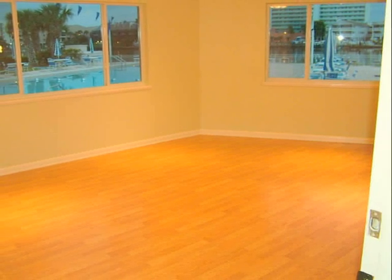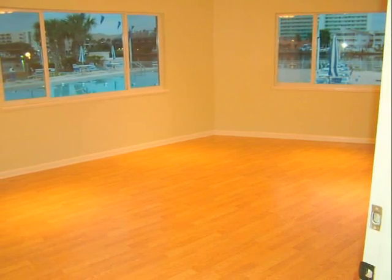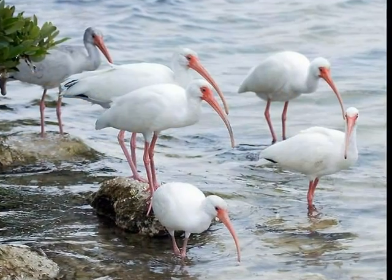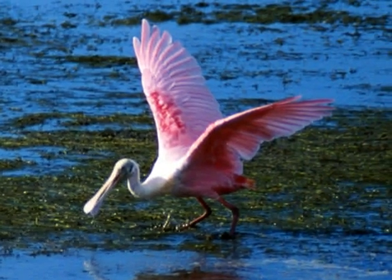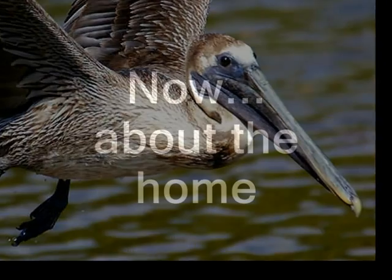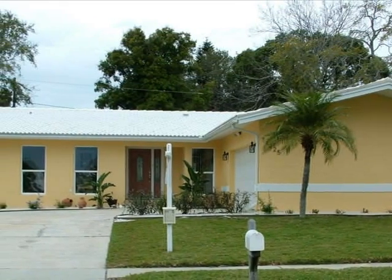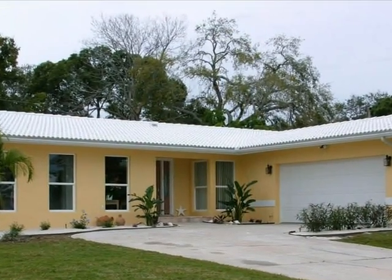Throughout the community and on all the nearby beaches, you will be surprised how much more there is to celebrate. Now let's take a look at the home on Crown Drive — 2,276 square feet of perfection. Let's go inside and take a look.